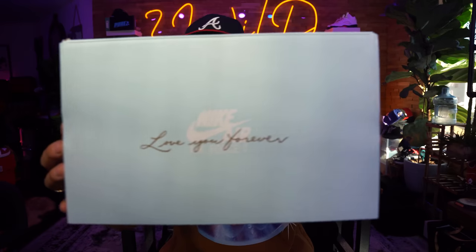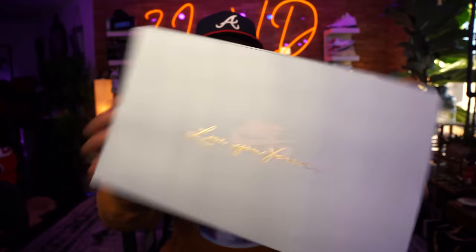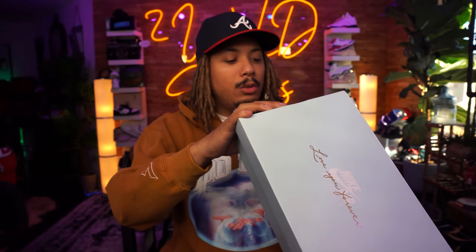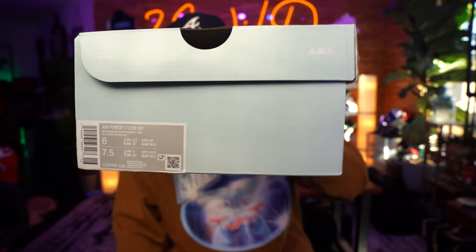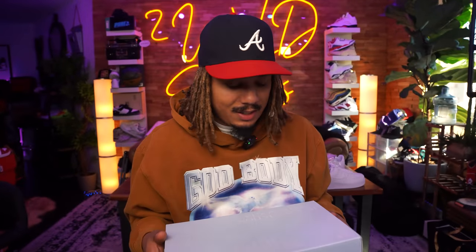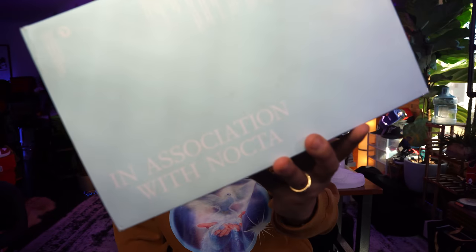We have here the Nike Air Force One box that it comes in, with 'Love You Forever' in gold. It says Air Force One Low SP, white, and this is a size 6 wide — not my size — but we'll definitely get my size in the near future. In association with Nocta, which is also featured here and on this shoe as well.